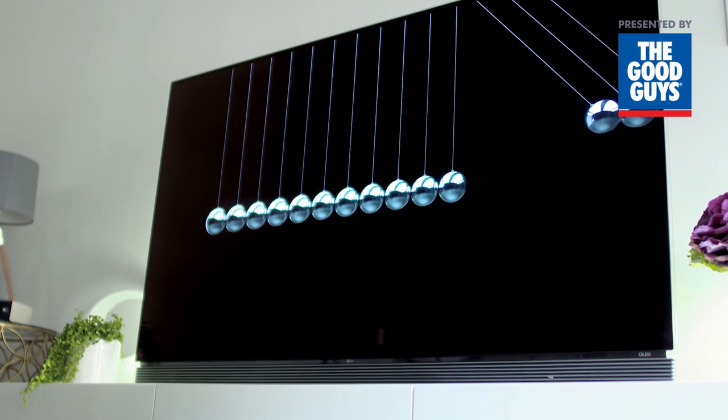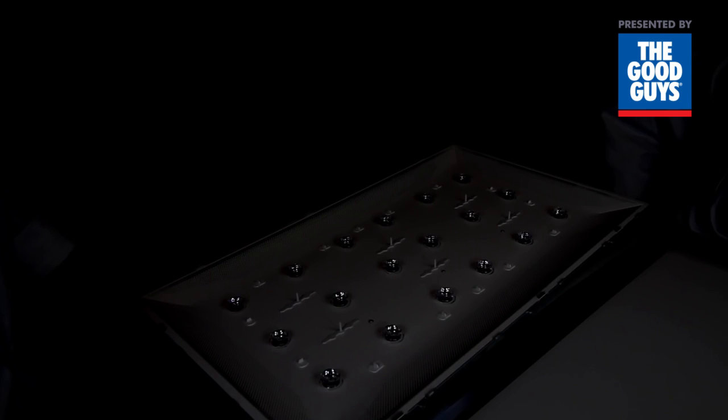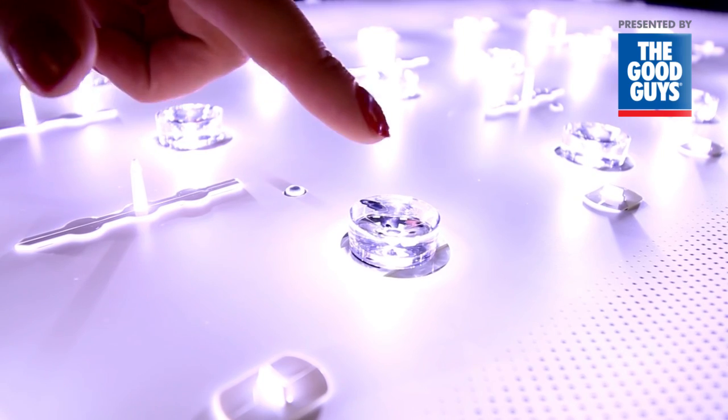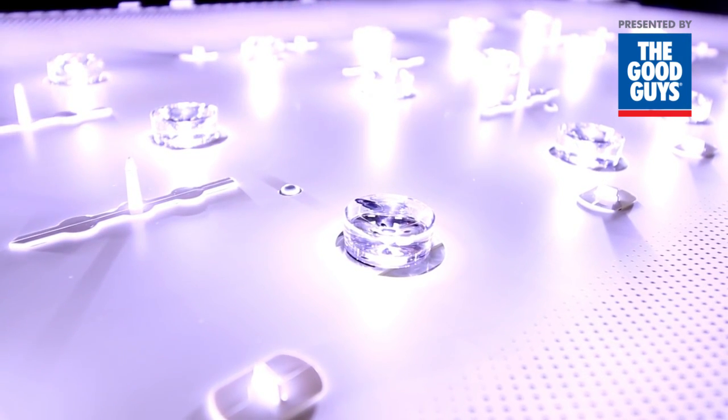What makes OLED different is that it doesn't use a backlight. LED LCD TVs include a backlight, which dilutes darker scenes, resulting in blacks that can appear charcoal grey.